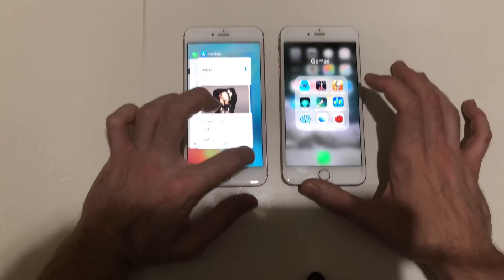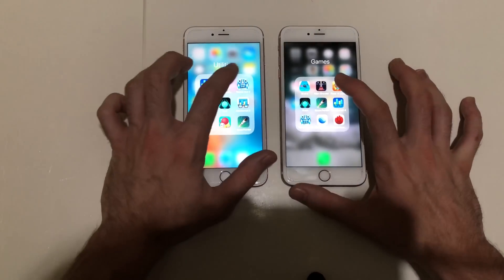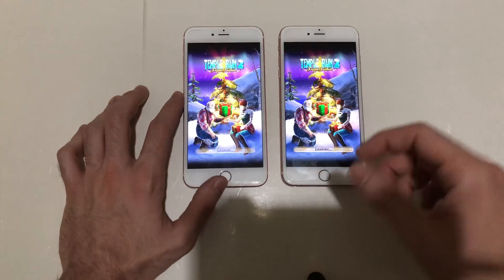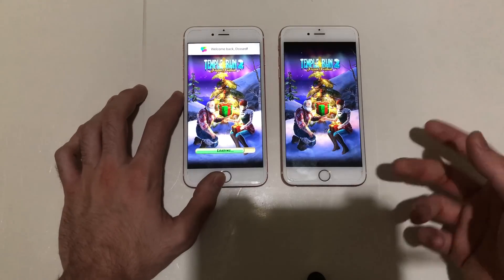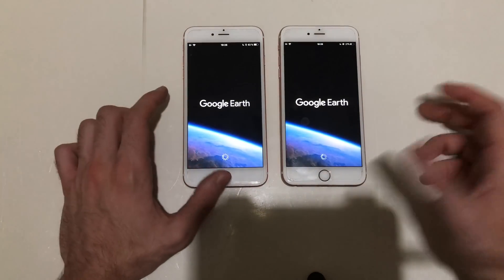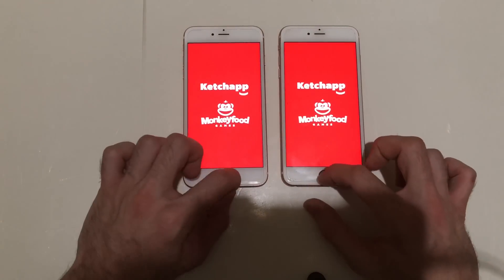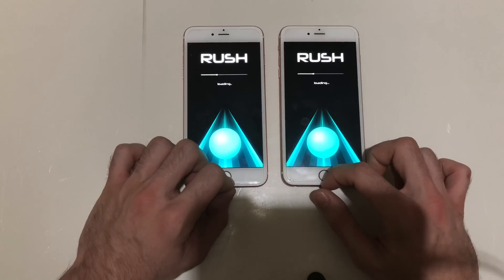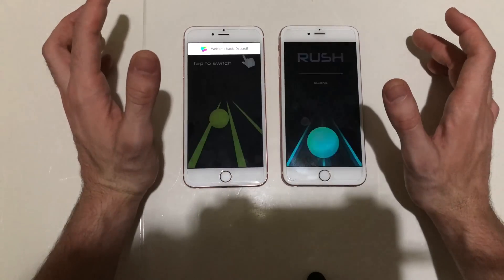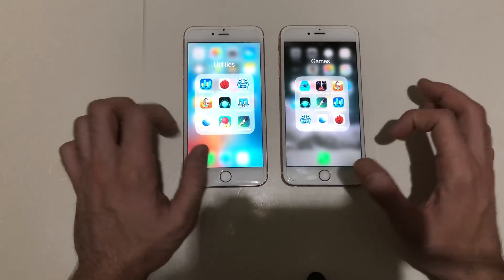Geekbench — identical, both are blazing fast. Next up, Tempest 2 — both have an A9 chip which is really good even on iOS 11. My opinion: having an iPhone 6s Plus with iOS 11 won't be any issue — no lag whatsoever. iOS 11.2.1 actually improved everything. Next up, Brush — they're identical and super fast as well. The game runs with no lag whatsoever — amazing devices.